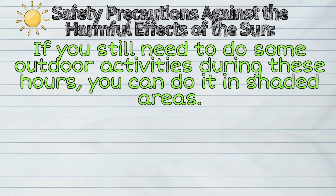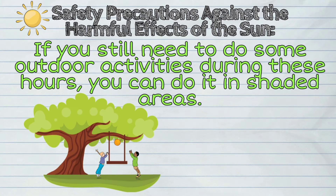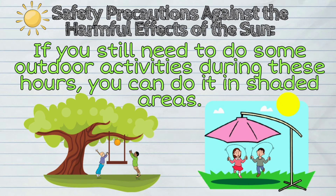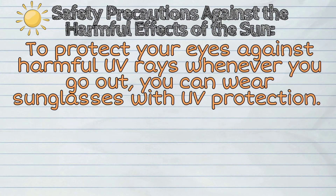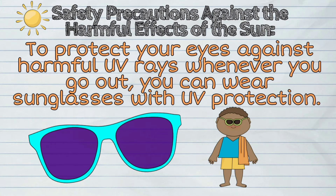Third, if you still need to do some outdoor activities during these hours, you can do it in shaded areas. Fourth, to protect your eyes against harmful UV rays whenever you go out, you can wear sunglasses with UV protection.